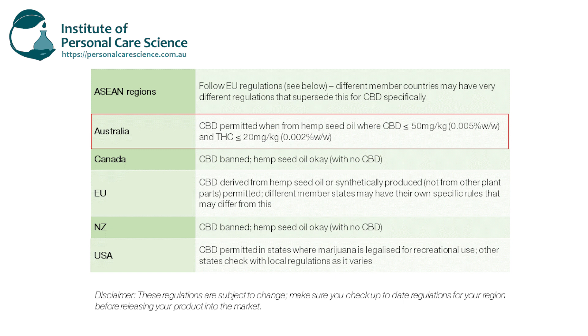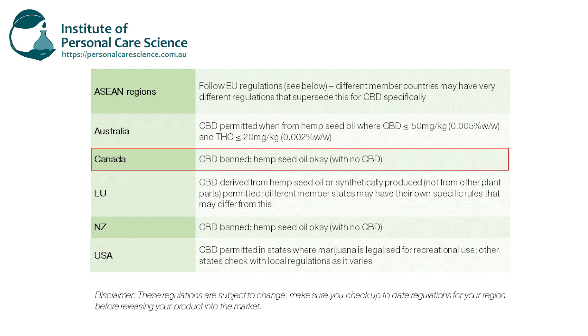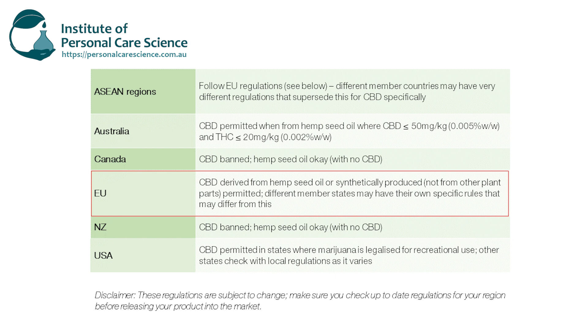Above this, it's not permitted. In Canada, CBD is banned but hemp oil that is free from CBD is permitted in cosmetics. In the EU, CBD that is derived from hemp seed oil or synthetically produced is allowed. But it's important to note that different member states may have different regulations that supersede this ruling, so make sure you check your local country regulations before releasing a product from hemp seed oil.